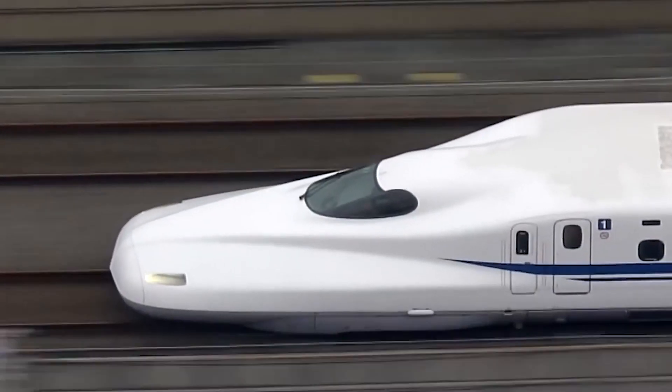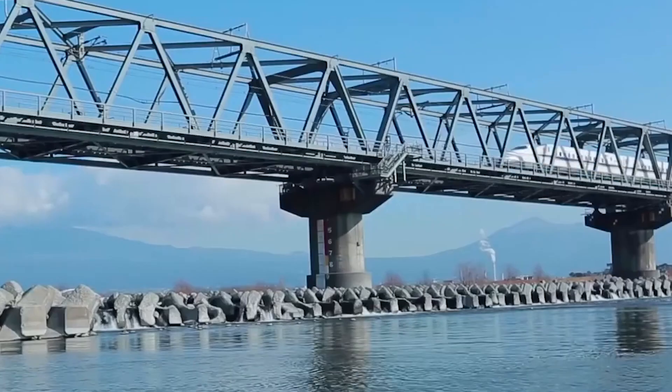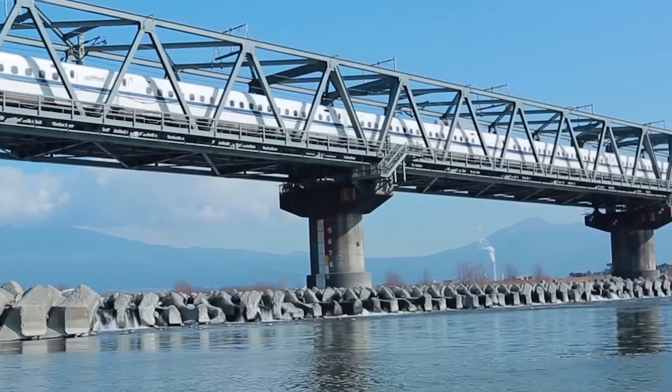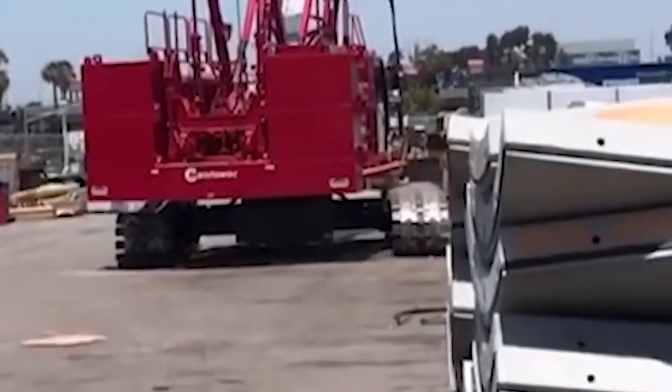The Boring Company posted a video of the brand new tunnel boring machine on its official Twitter account. Although the tunneling startup said nothing about Proof Rock 2 other than to note that it has now started operating in Texas, Proof Rock is essential to the Boring Company's ambitions and upcoming undertakings, as can be seen on the company's official website.